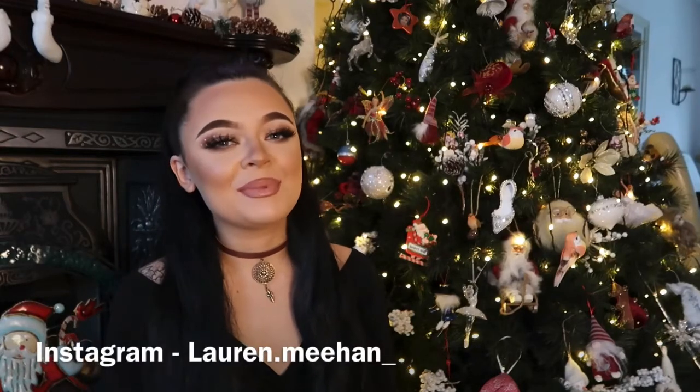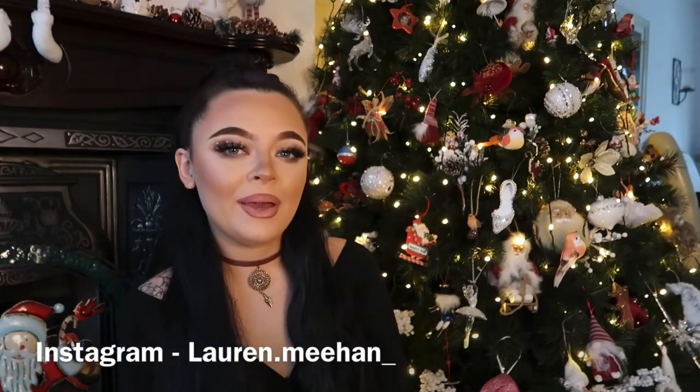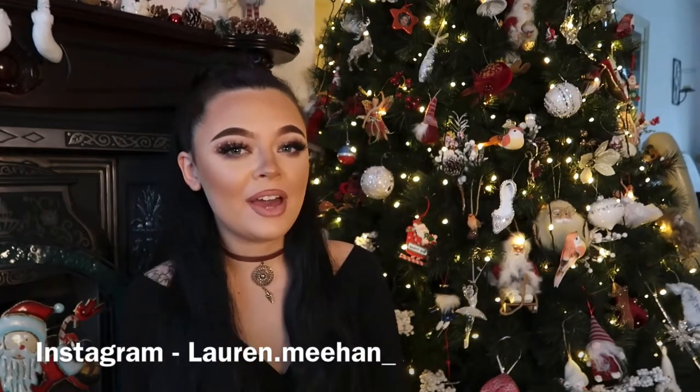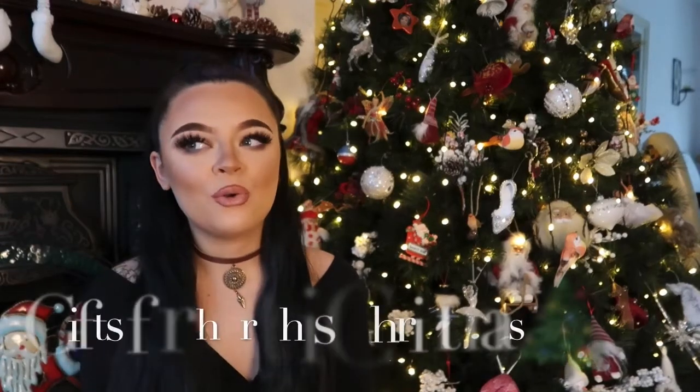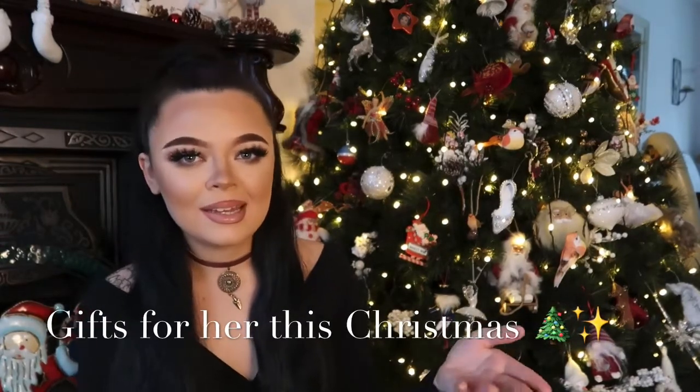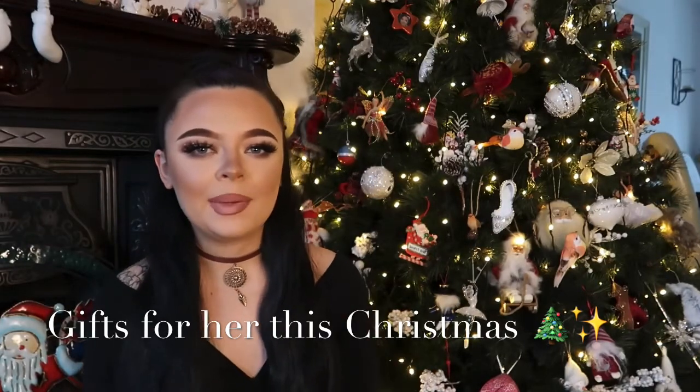Hi everyone and welcome back to my YouTube channel. Today is just going to be a video talking about all the ideas I have that you could get for that special someone. Today it's going to be for girls, for women. There's nothing here for kids — it's like women, 12 and up.